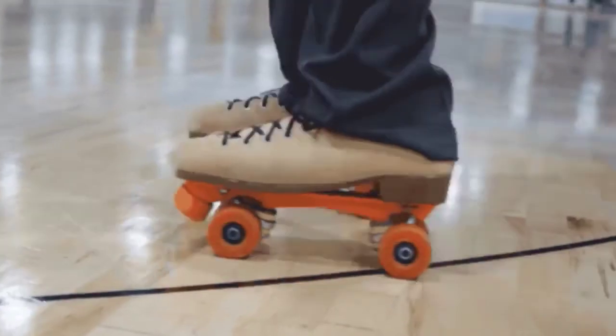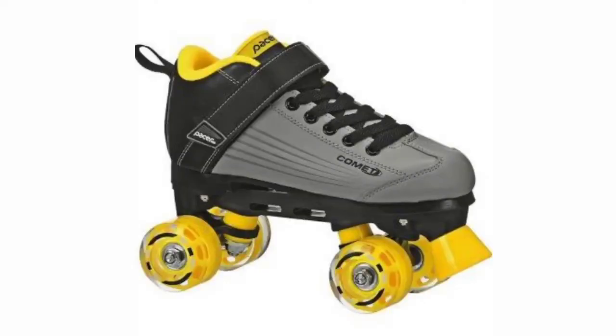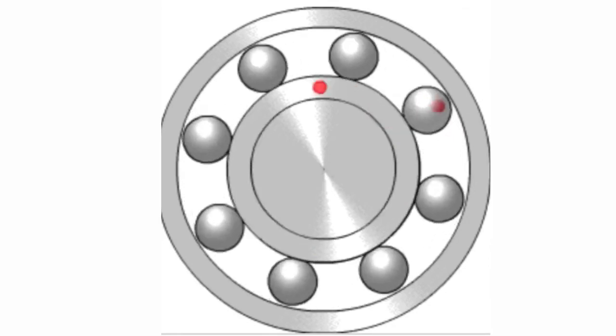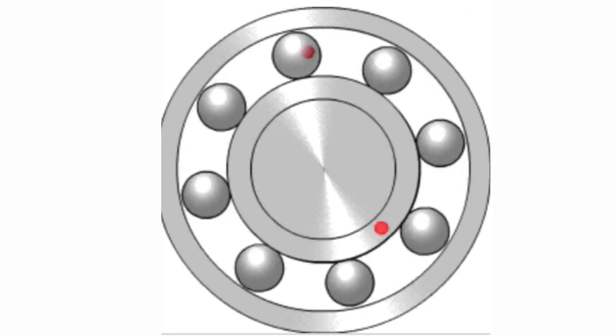Children love to play with roller skates. Roller skates have tiny wheels. These wheels have very small rolling friction and help in the fast motion of the skater.